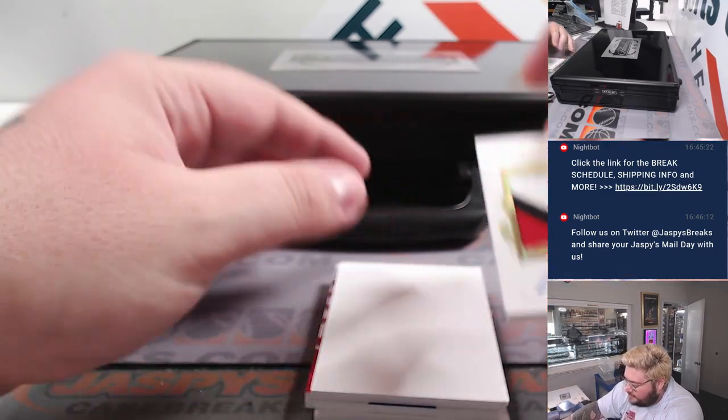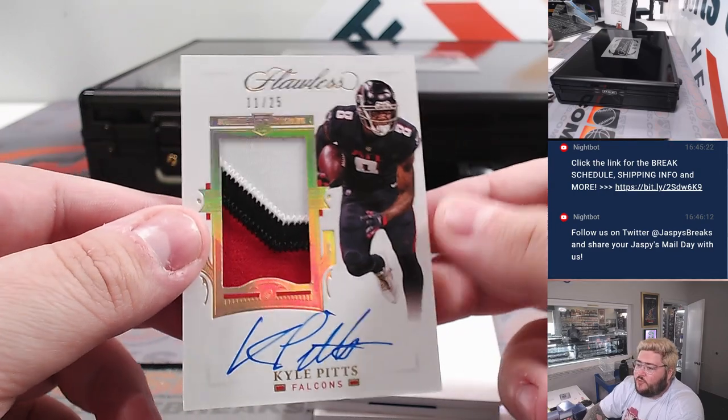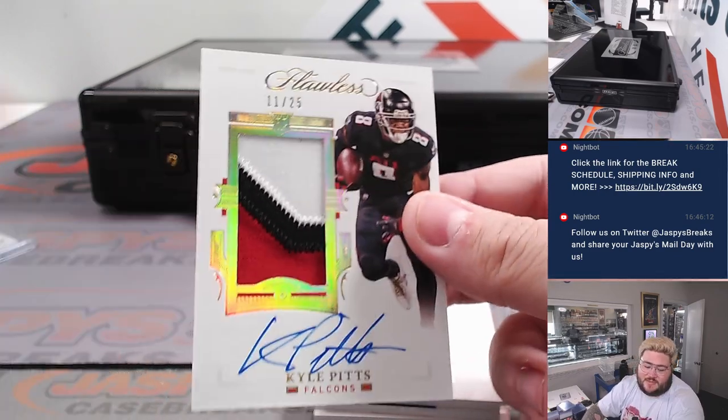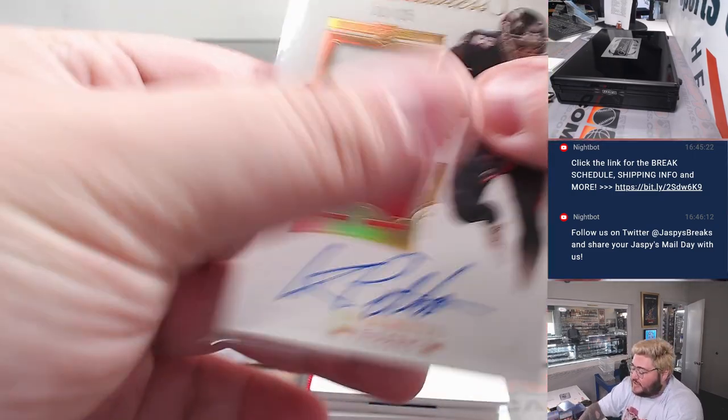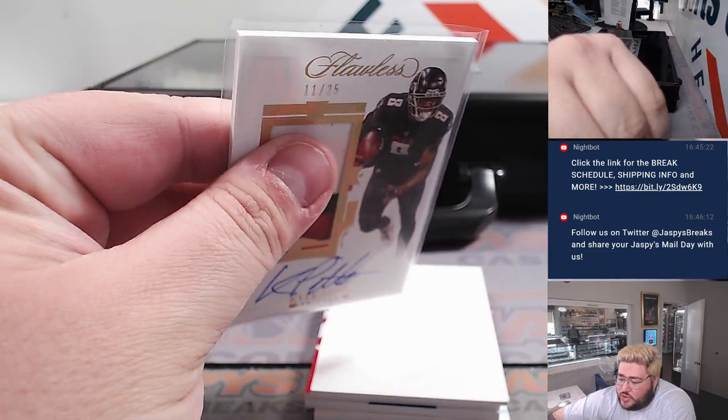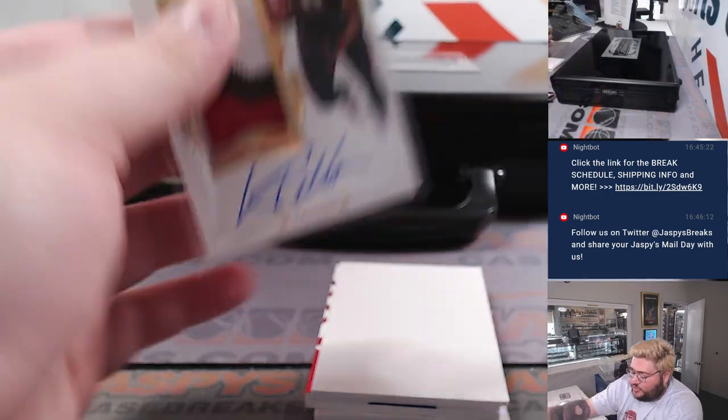Next up — nice three-color patch and rookie auto, a little 2021 update. Kyle Pitts, eleven out of twenty-five for the Atlanta Falcons. Technically an RPA, going to Joshua, who got the Falcons straight up.